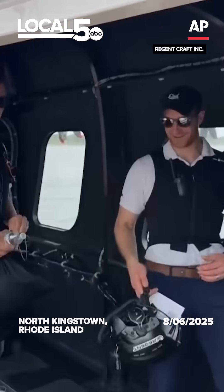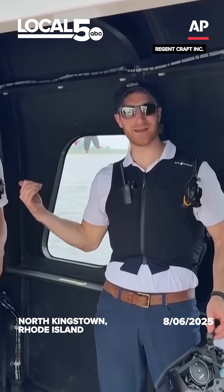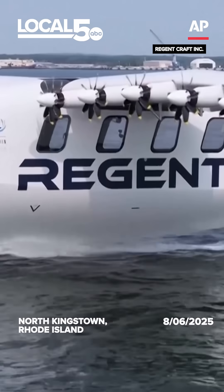A sea glider operates in three modes: float, foil, and fly. You board it at the dock like a boat, then you rise up on hydrofoils — technology we take from the America's Cup — that gives us high wave tolerance in the harbor. Then we fly on a cushion of air over the surface of the water, just like a bird flies, called the ground effect, which gives sea gliders incredible efficiency.